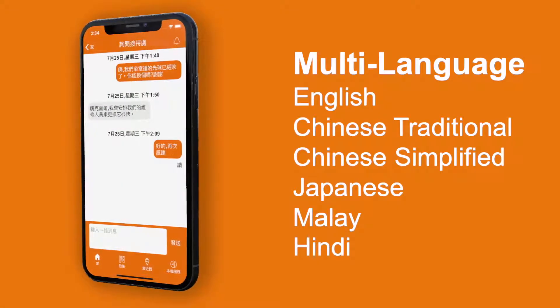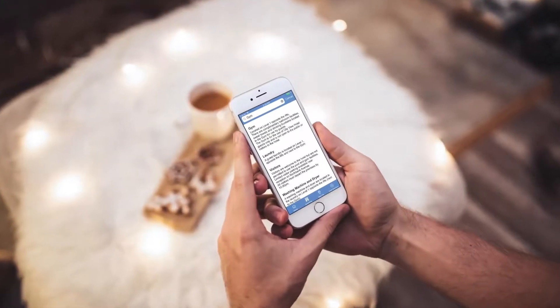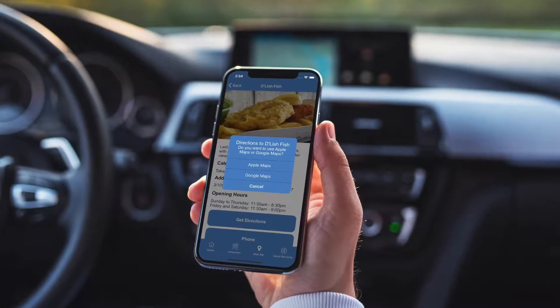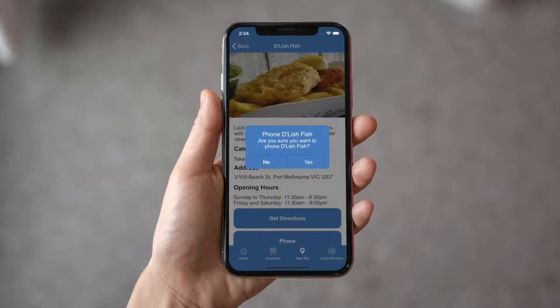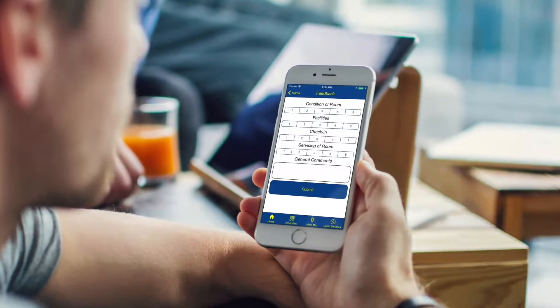Provide these details in multiple languages with no extra resources needed. Guests can search via keywords for the exact details they're looking for, get directions, view web pages, call phone numbers listed instantly, and provide anonymous feedback about their stay.